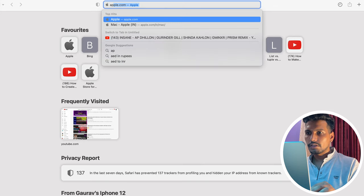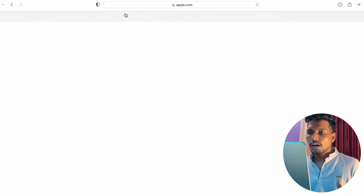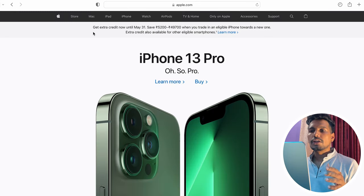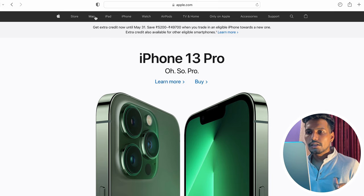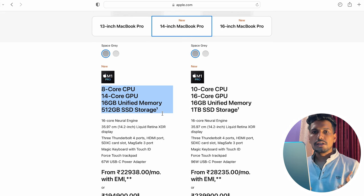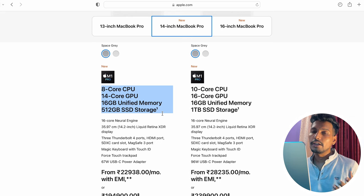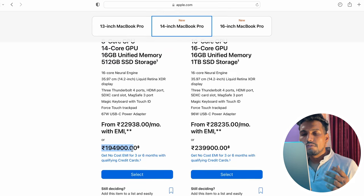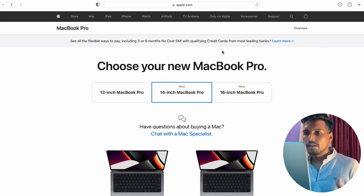We are now on the screen. Search for apple.in — select India as your location. First, let's check the normal prices without any offers. Search for MacBook Pro. My machine specs are: 8-core CPU, 14-core GPU, 16 GB of RAM, and 512 GB SSD storage. This is costing 1,95,000 rupees at regular price. Now let's check it on the student education store.